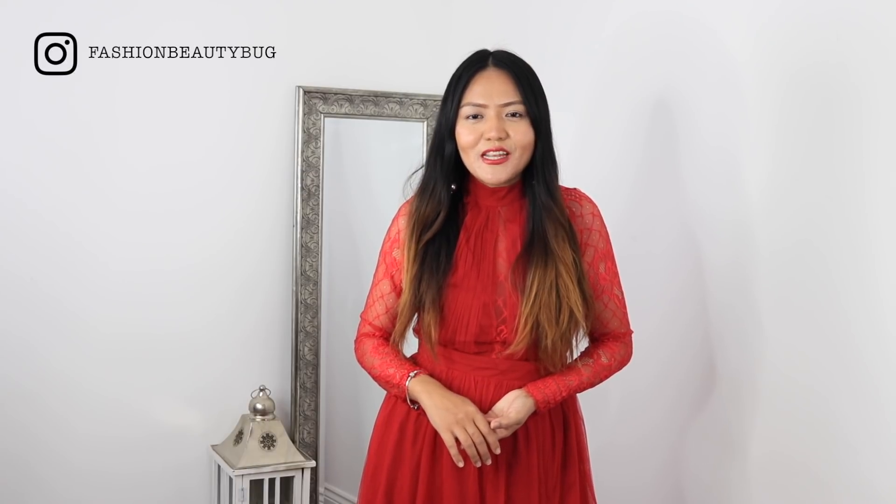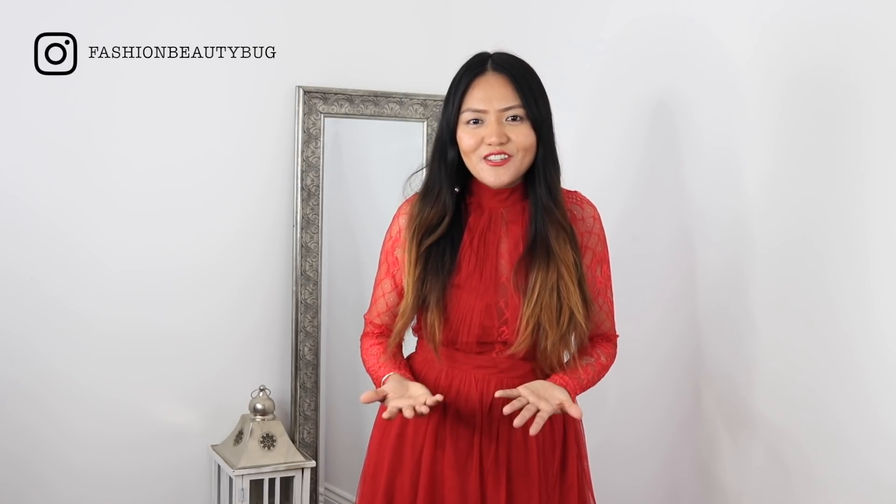Hi everyone, welcome back, hope you're all well. Today I'm back with another new video. Party season is just around the corner, so I thought why not do a video to inspire you guys on what to wear this party season for Christmas and New Year. Hopefully you'll enjoy this video and find some inspiration from it.